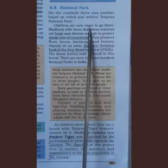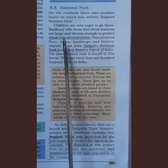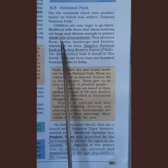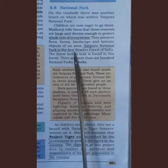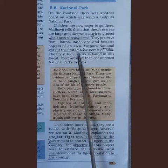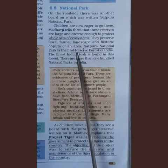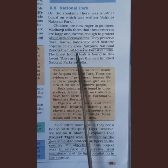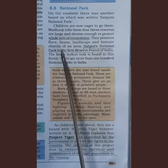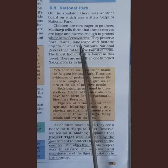The children are now eager to go to Satpura National Park. Madhav ji tells them that these reserves are large and diverse enough to protect whole sets of ecosystems. In Satpura National Park, there are wide varieties of flora and fauna, landscapes, and historical objects. An object surviving from an earlier time is called a historical object, and landscapes refer to the visible features of an area including all land areas.